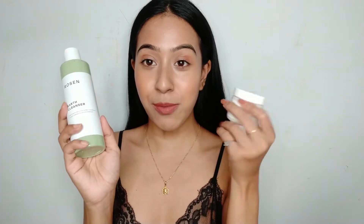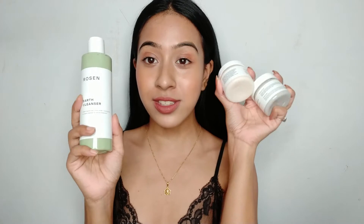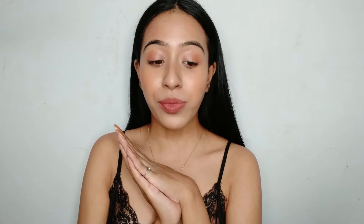I got sent in PR these three things from Roseanne Skincare — I think that's how you pronounce it. Just by looking at their packaging, it's very aesthetically pleasing, very minimalist. They also use very few ingredients and very good ingredients in their skincare products.